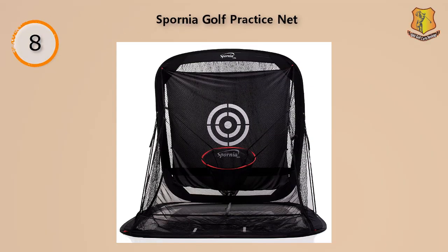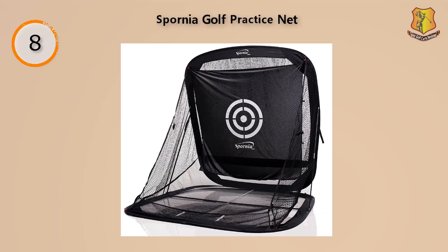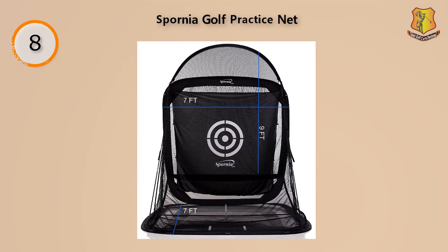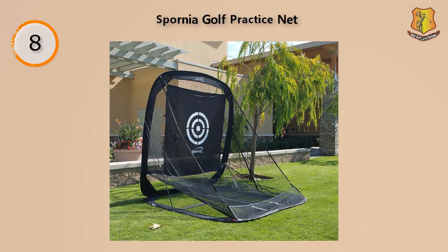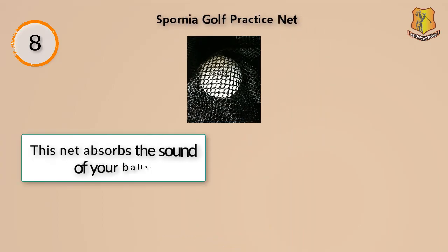This net has a good surface area that allows it to easily catch balls that you've chipped, lofted, or swung in at high speeds. Its targeting area is designed to absorb impact and sound, making it great to use when you don't want to disturb others. It's also easy to break down — it only takes about half a minute to tear down or assemble. The hopper is designed to store up to 200 balls at a time.